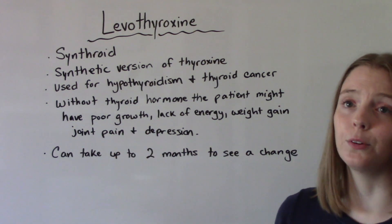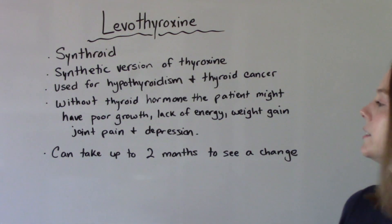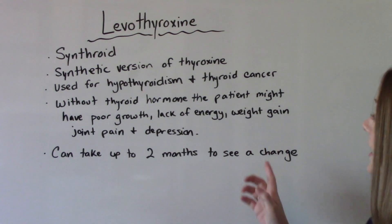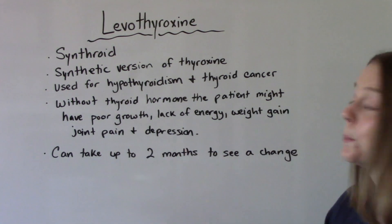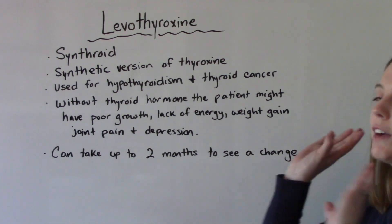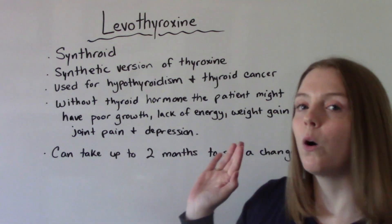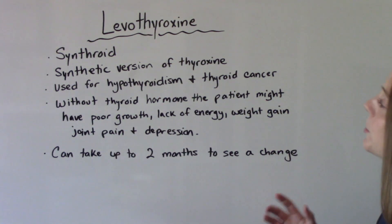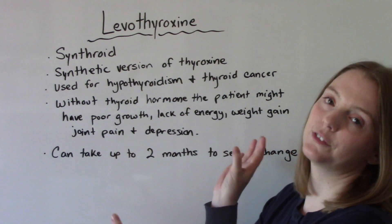Without thyroid hormone, the patient might experience things like poor growth in children, lack of energy, weight gain, hair loss, joint and muscle pain, depression, and constipation, just to name a few. I do have a full video on hypothyroidism linked below. The point of this medication is to manage those symptoms so that the patient doesn't have to live with them.